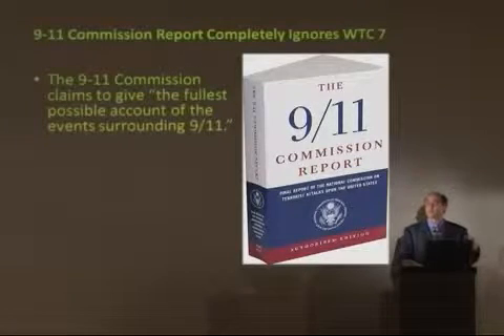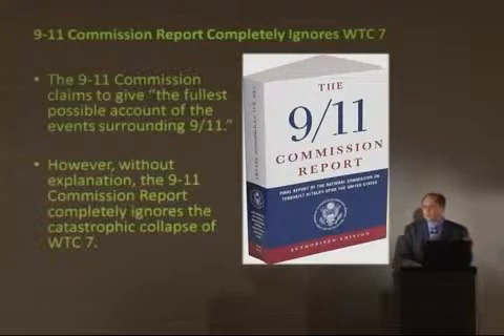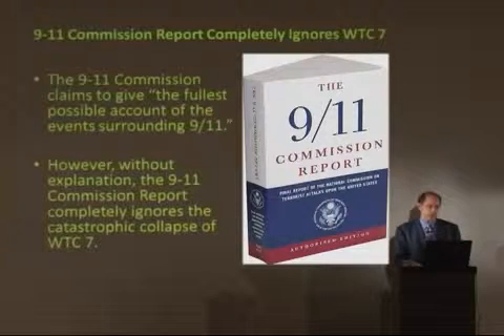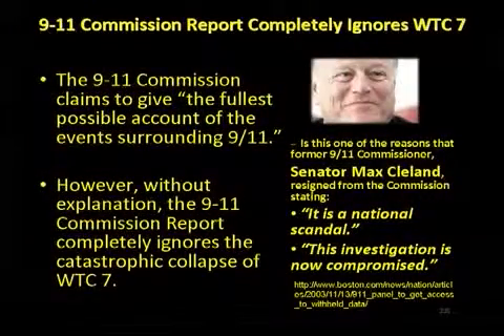How about the 9/11 Commission, which was tasked with giving us the fullest explanation? Not one sentence in the 571 pages of the 9/11 Commission report even mentions the destruction of World Trade Center 7. Is this one of the reasons, perhaps, that Senator Max Cleland resigned from the Commission, citing it's a national scandal, and that the investigation is compromised?